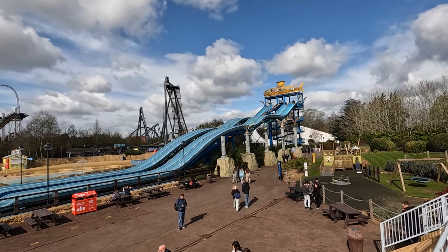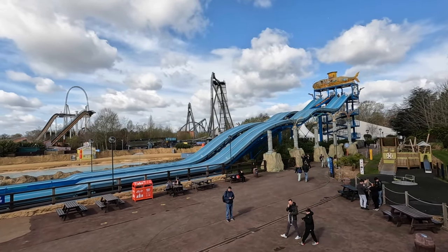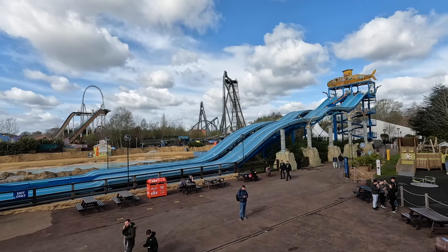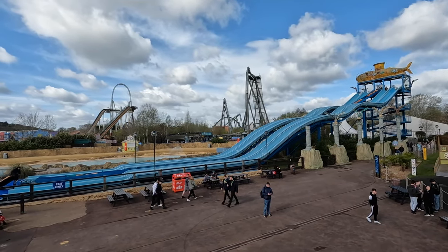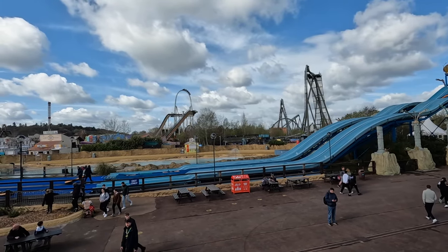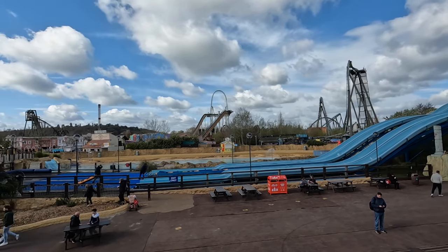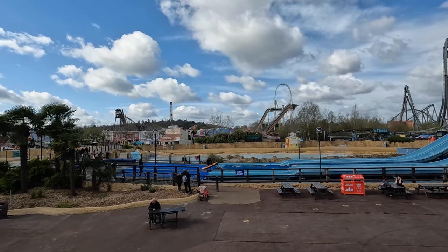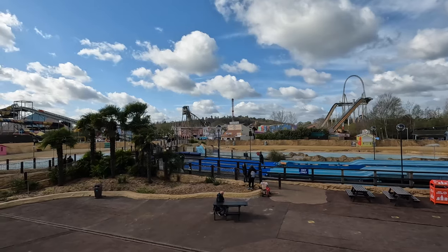Looking over the awesome skyline of Thorpe Park for the first time in several months. Depth Charge is looking good — looks like a bit of a different shade of blue, definitely had a repaint. Swarm in the background, Stealth, Tidal Wave — Tidal Wave actually appears closed with no water running. And Stealth just rolled back — that's how windy it is! Caught a Stealth rollback. Nemesis Inferno and Detonator in the back as well. Apparently Colossus is also closed for today — a little bit of a delay on the maintenance — and for the same reason Samurai is also closed.